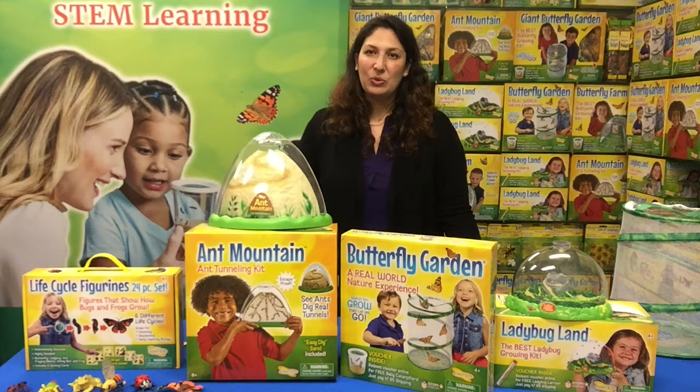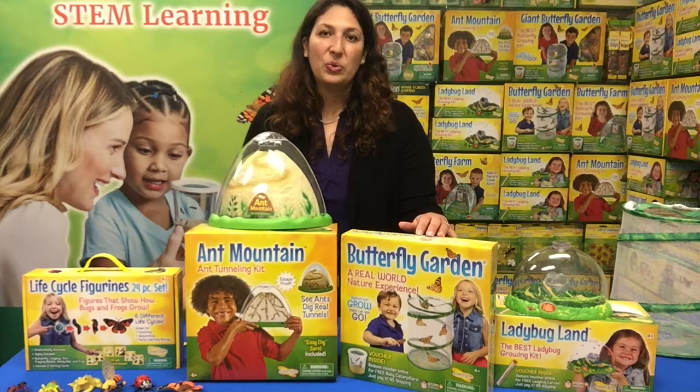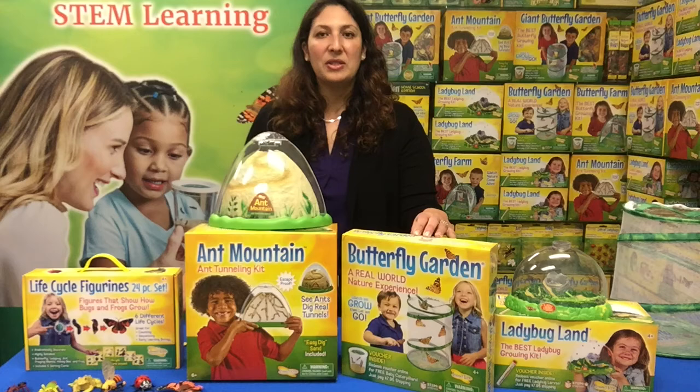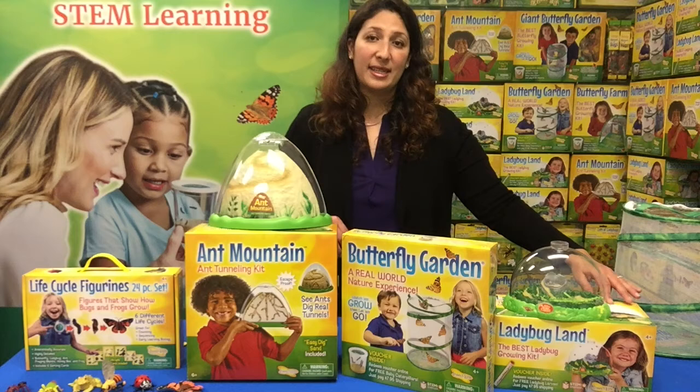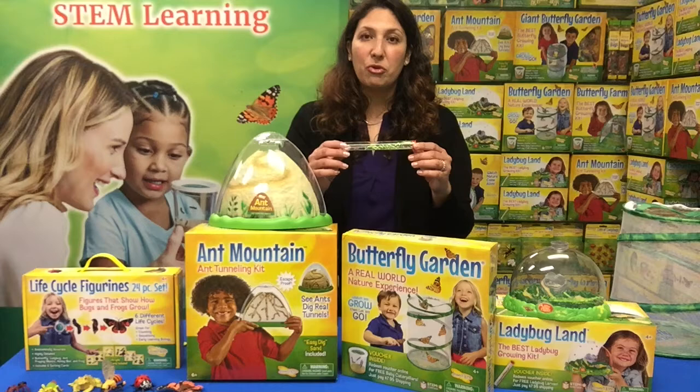In addition to our new 2021 Homeschool Kit, I would like to share with you our must-have bestsellers. Of course you all know the Butterfly Garden — it has been the most popular award-winning top seller for over 50 years, beloved by millions of families throughout the many decades we've been in business. Similarly, another very popular kit is our Ladybug Land. This ladybug growing kit allows you to observe ladybug metamorphosis through our see-through domed Ladybug Land habitat.